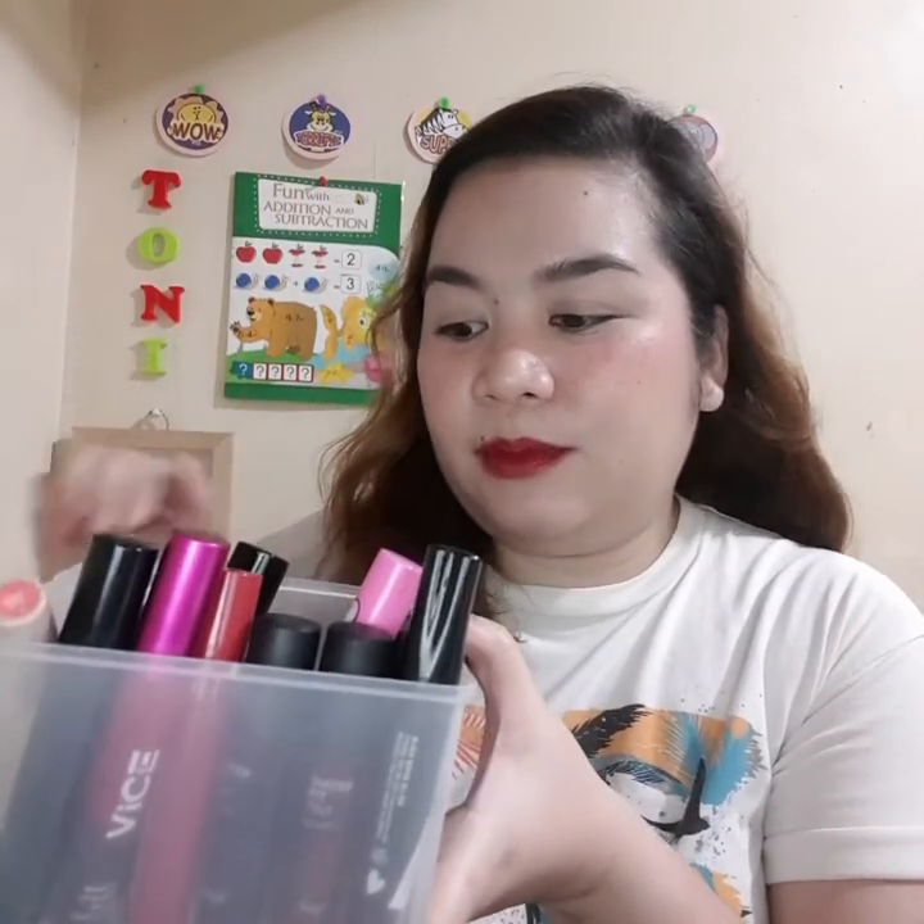Hi guys, my name is Tony Chua, and for this video I'll be sharing with you the lip tints that I have. Some of them are lip and cheek tints, water gel tints, and water tints. These are all the lip tints from my collection, and that's what we'll be talking about today.